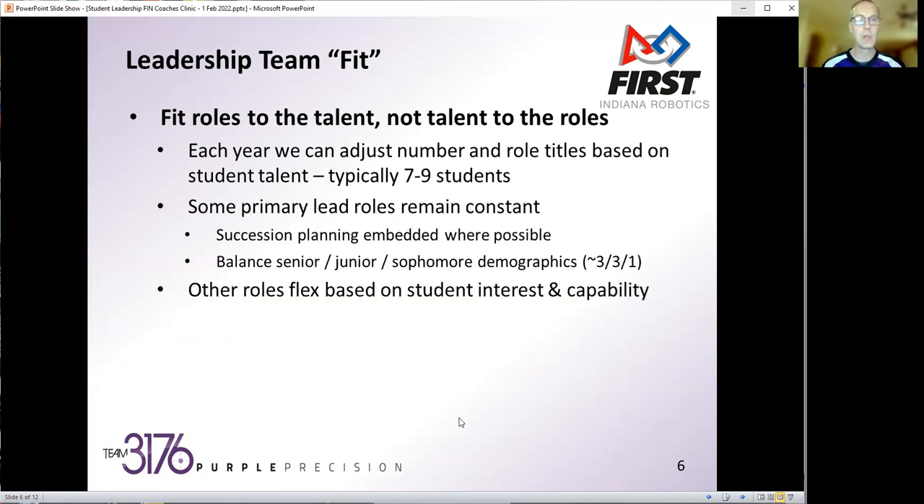There are some primary roles that remain constant. Our main leads are project manager, chief engineer, and operations manager. We try to embed succession planning where possible, having students as undergraduates on the leadership team working in the shadow of one of those main leads to be able to step into that role. We also strive to get the demographics balanced — whether that's gender, other diversity aspects, or perspectives from both the business and technical sides of the team.